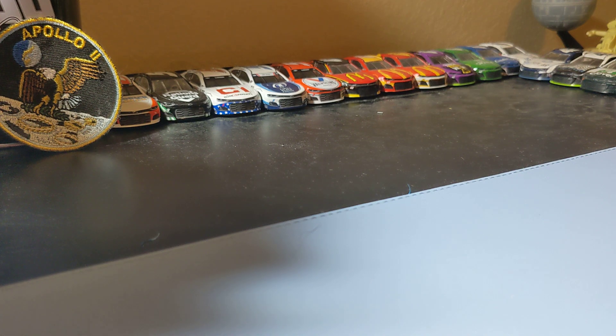Hey guys, welcome to part 2 of the Weekly Diecast Haul. Like I said in part 1, we're going to have some Friday finds, we'll be posting on Sunday like usual. And since it's going to be posted on Sunday, happy Mother's Day to everyone. Hope you guys have a good Mother's Day weekend. Let's get into the Weekly Finds Part 2.